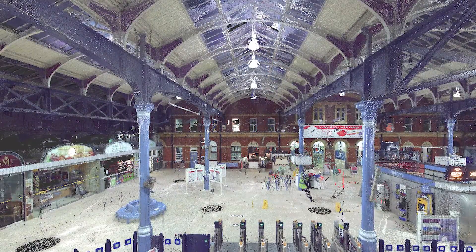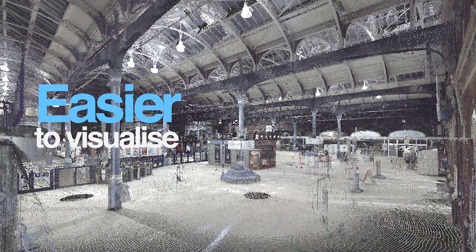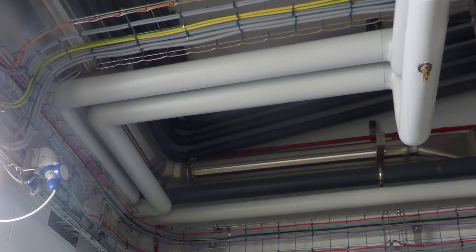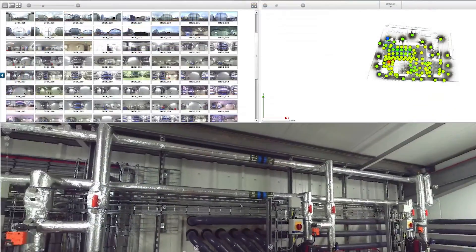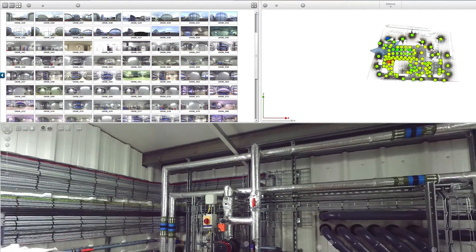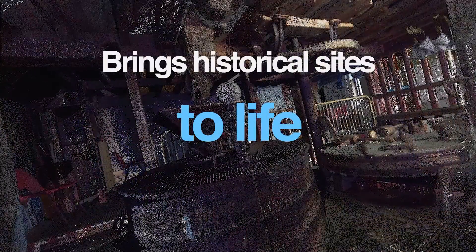A Coloured Point Cloud Survey is easier to visualise with a real-life feel. The greyscale Point Cloud is colourised from photographs taken on site. For projects involving MEP works, the physically colour-coded pipes are easily identifiable without reference to external images or drawings. The Coloured Point Cloud also brings historical sites to life as if you are experiencing them in person.